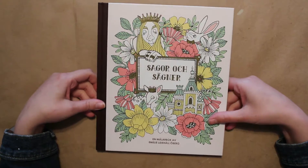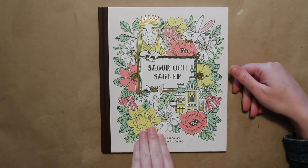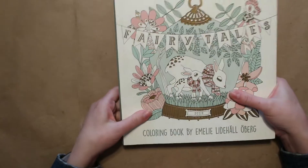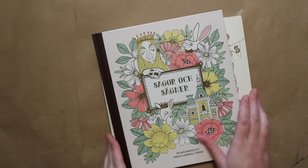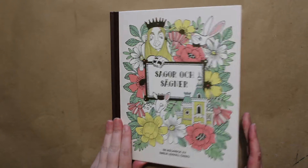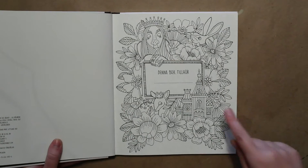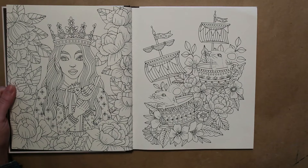And then we have this one, which is Swedish — I don't know that I'm saying it correctly: Sagor och Sägnar? I'm not sure. This one's a hardcover and it is taller but more narrow than the other one, which makes it hard to put them together on my bookcase because I like things organized — but that's okay. It's still such a pretty book. You'll see her distinct style again: the houses, the deer — you know it's her work. I love it. I've only colored one picture in this book as well.